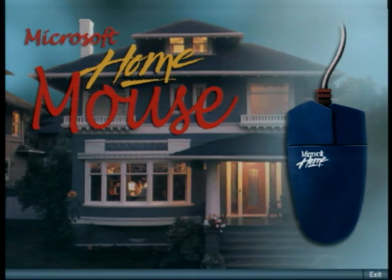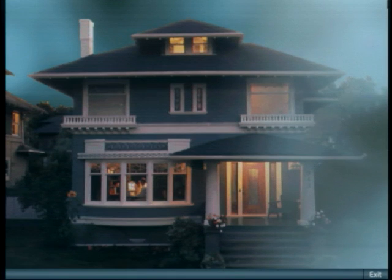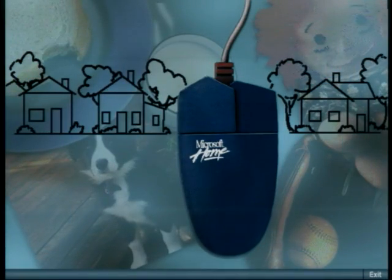At our house, I have to share my computer with my whole family, so we need a mouse that's versatile enough to fit all the hands in our family, from big to little and left to right. Plus, it has to be durable enough for anything and everything.